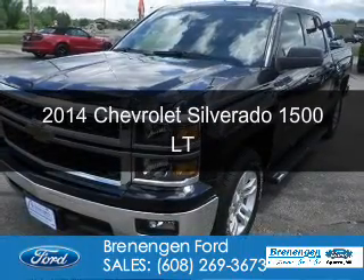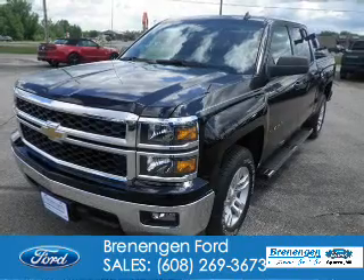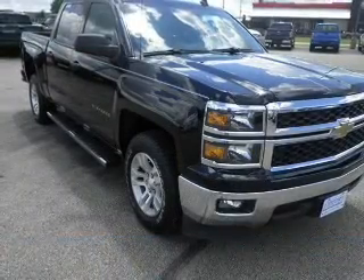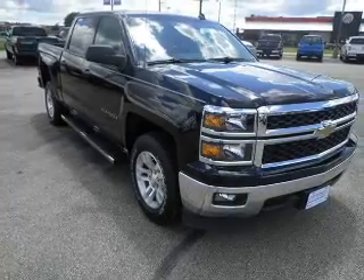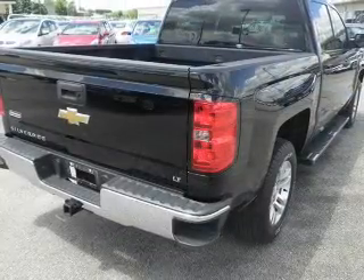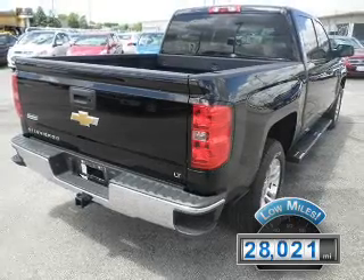This is a used 2014 Chevrolet Silverado 1500. It's powered by rear wheel drive, a 5.3 liter 8 cylinder engine, and a 6 speed automatic transmission. With fewer than 30,000 miles, this vehicle has a long road ahead.